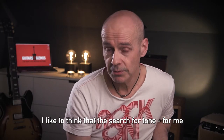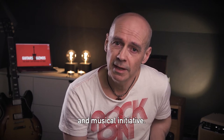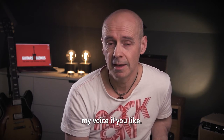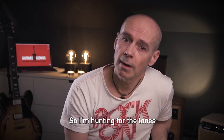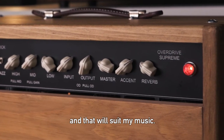I like to think that the search for tone for me starts with a creative and musical initiative — that I search for something that can express my voice, if you like. One important aspect might be that I mainly play my original songs, so I'm hunting for the tones that I find inspiring and that will suit my music.